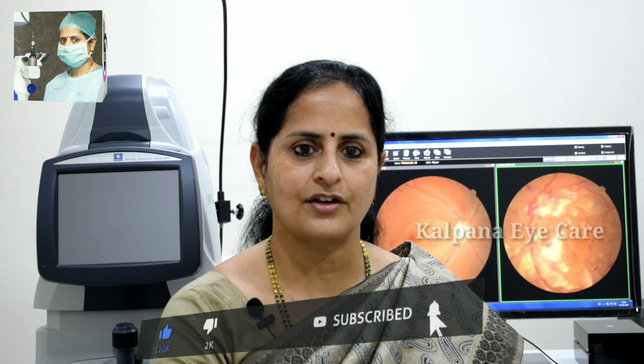Hope this information on retinal vein occlusion is useful to you all. If you have any queries, please post them in the comment box — I would be happy to answer. To watch more educative videos like this, kindly subscribe to the Kalpana Eye Care YouTube channel. Thank you, have a wonderful day.